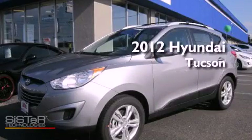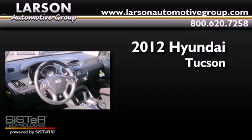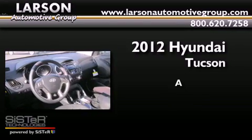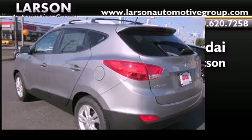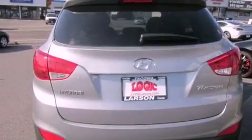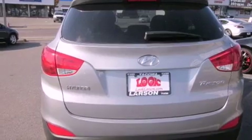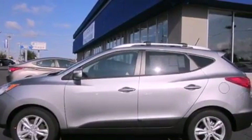This is a brand new 2012 Hyundai Tucson. Its top features include air conditioning, cruise control, steering wheel mounted controls, MP3 compatibility, a leather wrapped steering wheel, and alloy wheels.